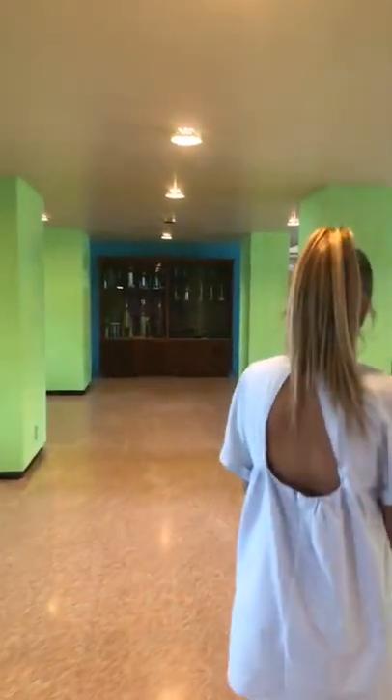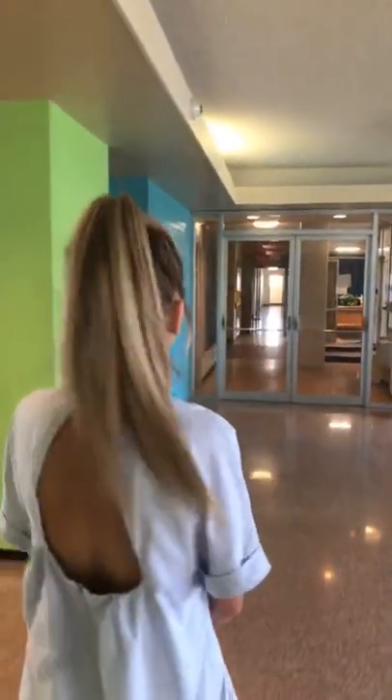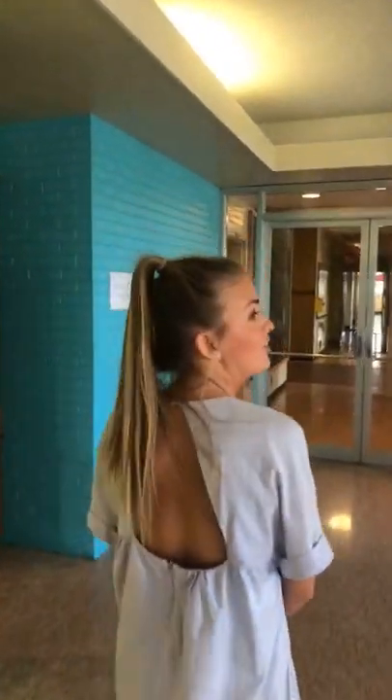Let's continue the tour of Humphreys Hall. There's a wall of trophies from past residents of the hall. I love how colorful it is in here — it's a fun color scheme.